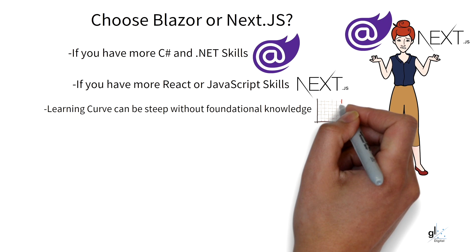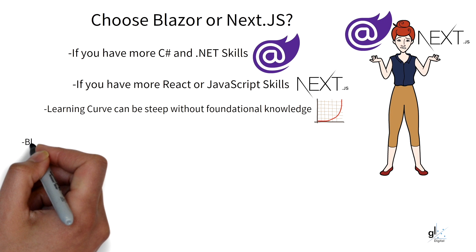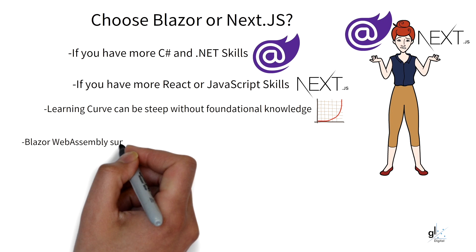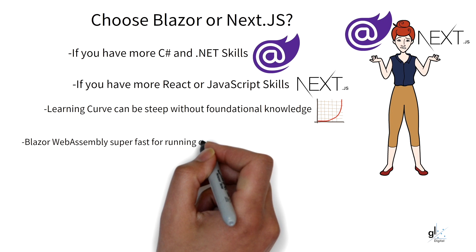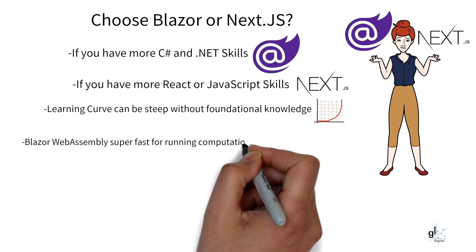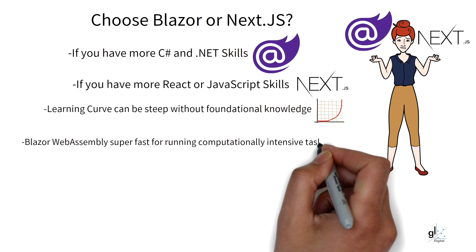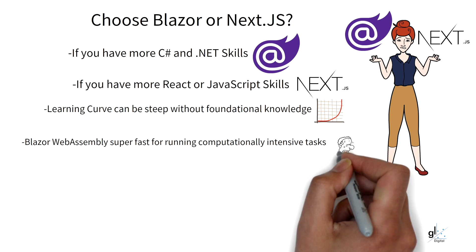Conversely, if your organization has more C Sharp and .NET skills available, Blazor would be the best option. Consider project requirements as well. Performance may be your criteria. Blazor WebAssembly components can run within the browser at almost native speeds due to WebAssembly. So if there is a requirement for your components to perform computationally intensive tasks, Blazor may be a great choice.